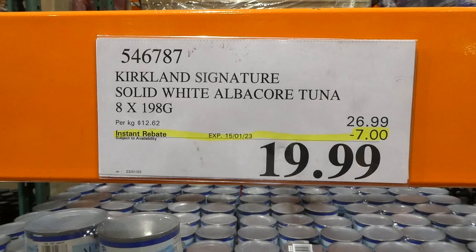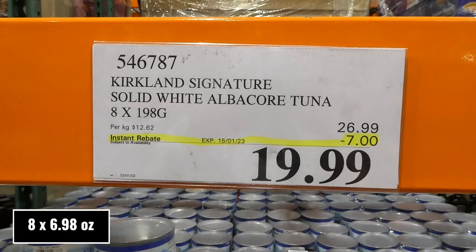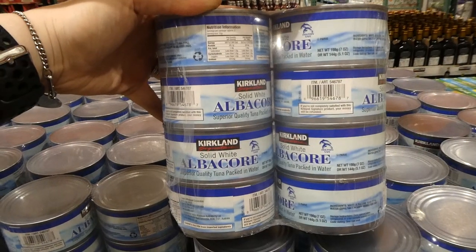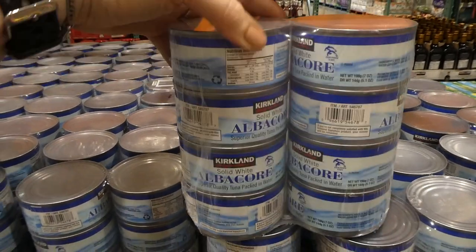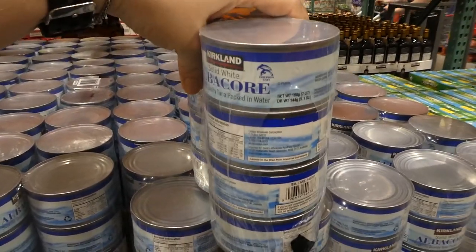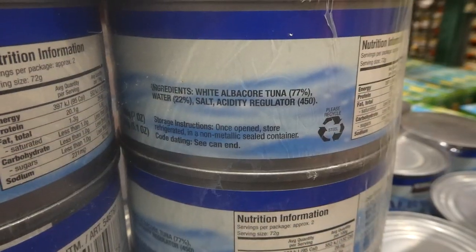Kirkland Signature Solid White Albacore Tuna. You get 8 of the 198-gram cans for $7 off, down to $20. It's packed in water — 7 ounces with water and 5.1 ounces once drained.